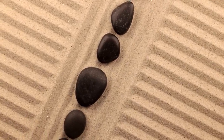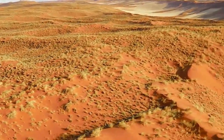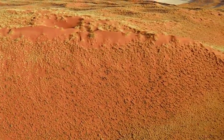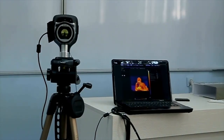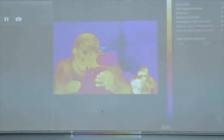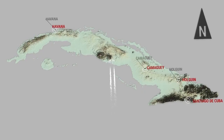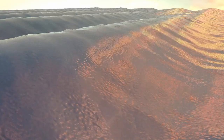Charon, Pluto's moon, also displays signs of tectonic activity in its past. Its surface features deep chasms, ridges, and grooves, and its poles exhibit strange red caps. These may have formed from gases escaping Pluto, drifting through space, and freezing on Charon's surface. This eerie interaction between the two celestial bodies raises the question: could Pluto and Charon be influencing each other's geology, chemistry, or perhaps even biology?